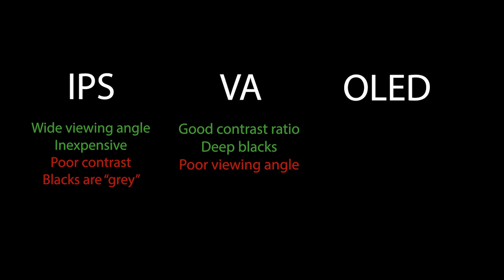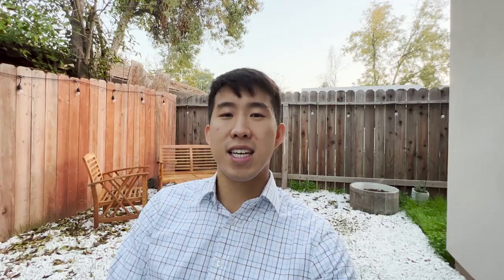The last panel is OLED, which is the best panel for a cinematic movie experience. It's the most expensive panel and it can produce true blacks — it can basically completely turn off a pixel and have it be completely black. The big problem with OLEDs besides cost is that they function poorly in bright environments, so if you're watching the TV during the daytime in a brightly lit room, it's going to be kind of hard to see the TV.